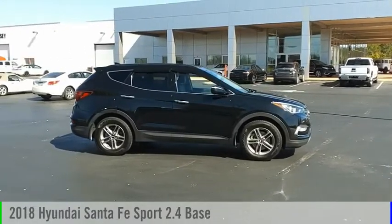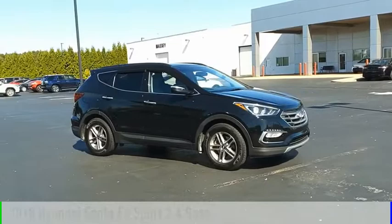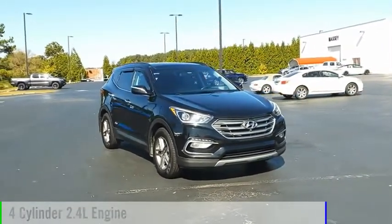Stop by and take a look at the 2018 Santa Fe. This vehicle is powered by a front-wheel drive, four-cylinder, 2.4-liter engine.